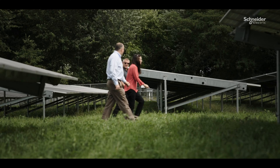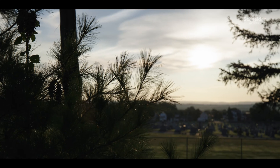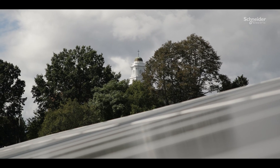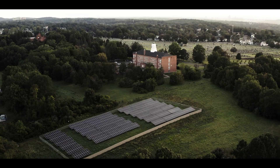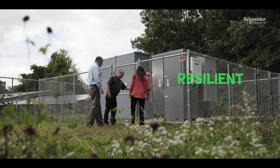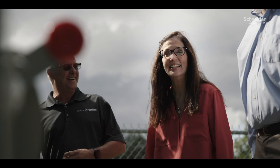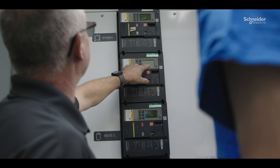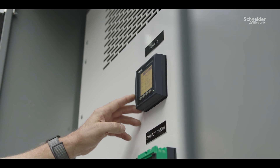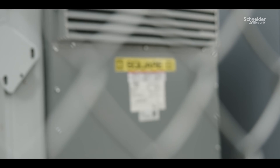Schneider Electric designed and engineered the project. Each building has its own separate grouping of solar arrays, battery energy storage, and energy control center. The Schneider Electric Energy Control Centers are the backbone of the microgrid. They have intelligent circuit breakers and power logic meters within them, along with a microgrid controller and Square D transformers.